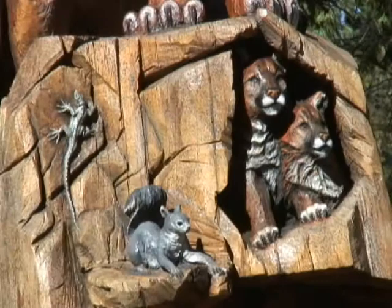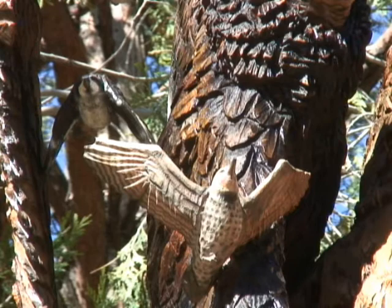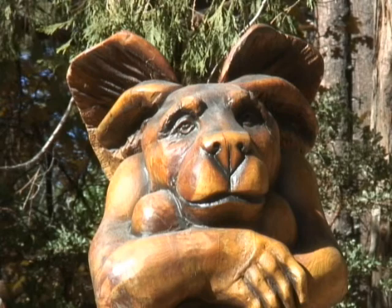Then I've got the flickers and the woodpeckers up there. They helped bring down the last monument, so I got them up there as my own little gargoyle birds, protecting what they've got.